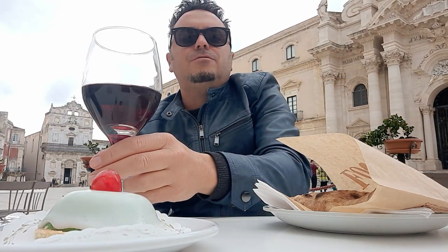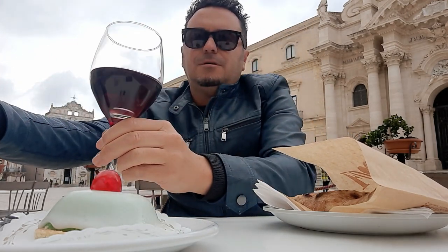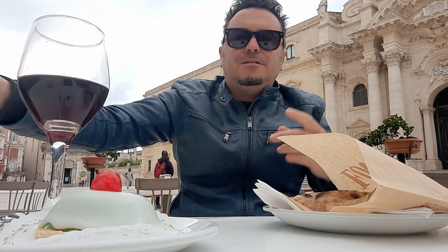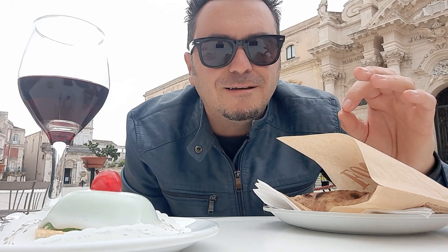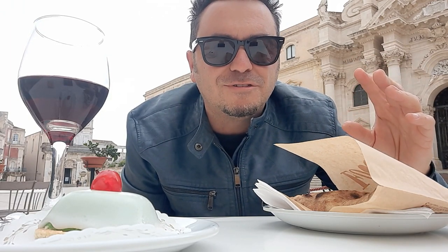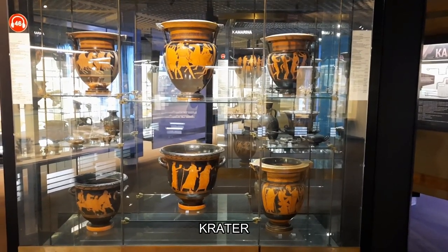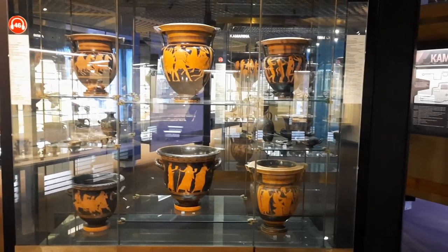Hello everybody! Today, to drink wine, we use a glass made of glass and a bottle made of glass. But in this video I want to show you how the ancient Greeks used to drink wine, and I will show you other interesting things about ancient times. You will discover it if you follow me in this beautiful archaeological museum of Syracuse.